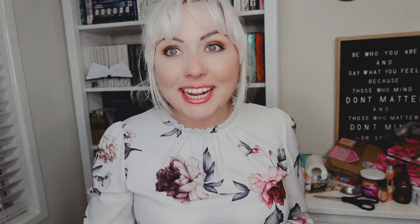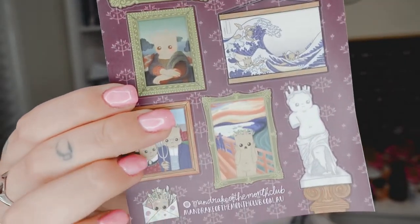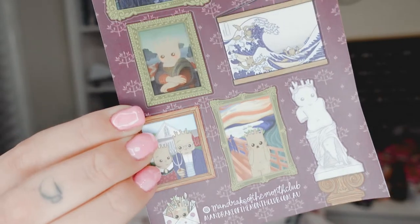Then we have the sticker sheet. This is so cool. I'm so stoked for this theme because it's just so unique. I feel like there's no other company that creates cute stuff like this — I'm honestly obsessed with it. So here's the sticker sheet. How cool is that? Literally so cool.